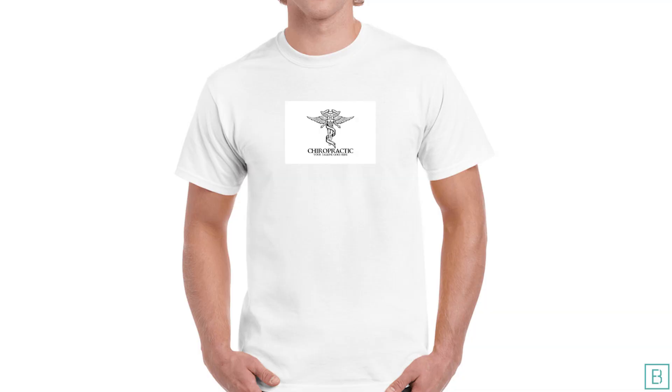I've seen too many practices where they have a nice, beautiful logo and it's just on white, and they're trying to use it on something that's not white — for a paper or a shirt — and it ends up being a white square with a logo on top of it.